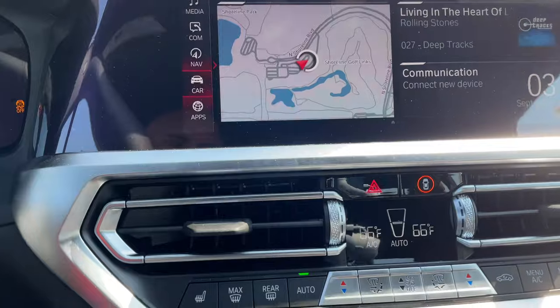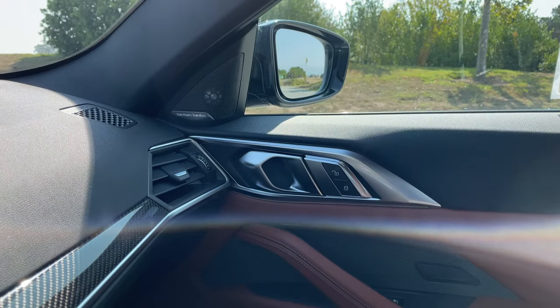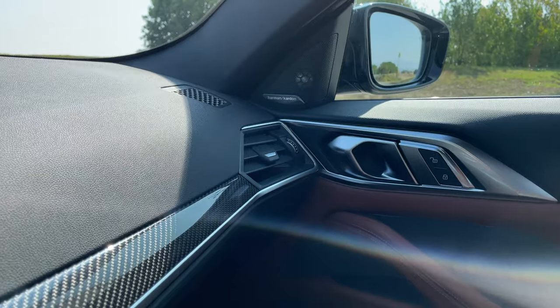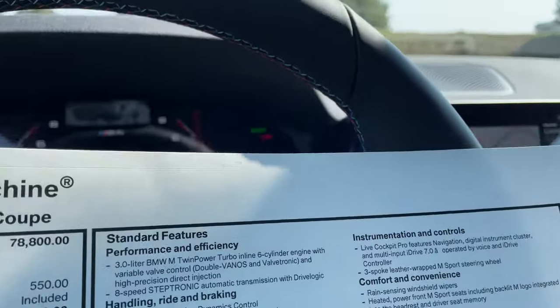There are really no significant changes for 2022. The big changes are probably going to come next model year, at least for the M3, because I believe the 3 Series is up for its LCI. Alright, let's talk pricing.